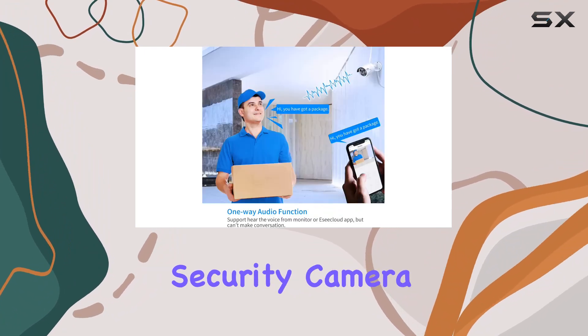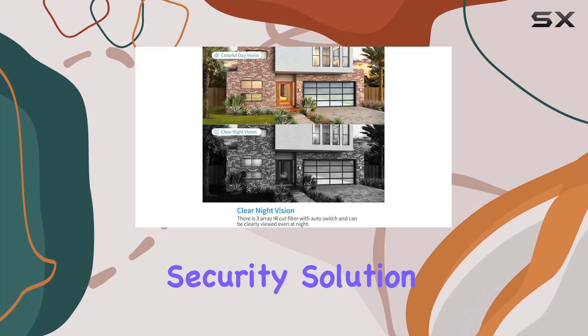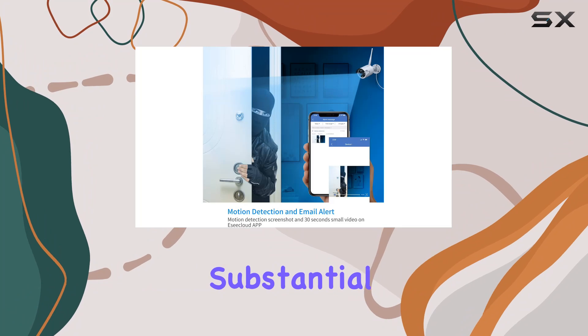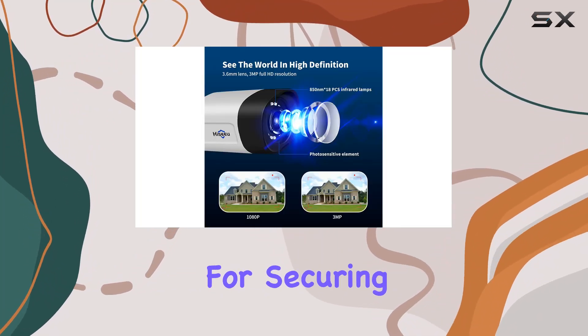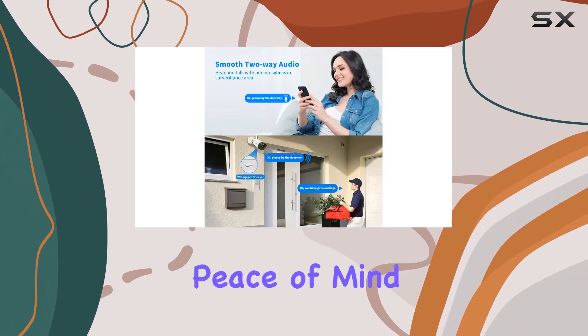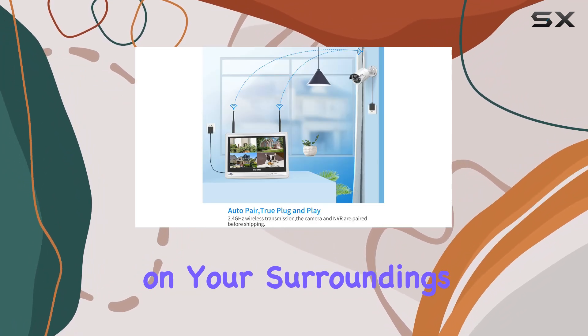In summary, the Hisu Wireless Security Camera System with Monitor is a reliable and high-performing security solution. Its two-way audio, high-resolution video capture, substantial storage capacity, and easy wireless setup make it one of the best choices available for securing your property. Whether you're at home or away, you can have peace of mind knowing that the Hisu system is keeping a watchful eye on your surroundings.